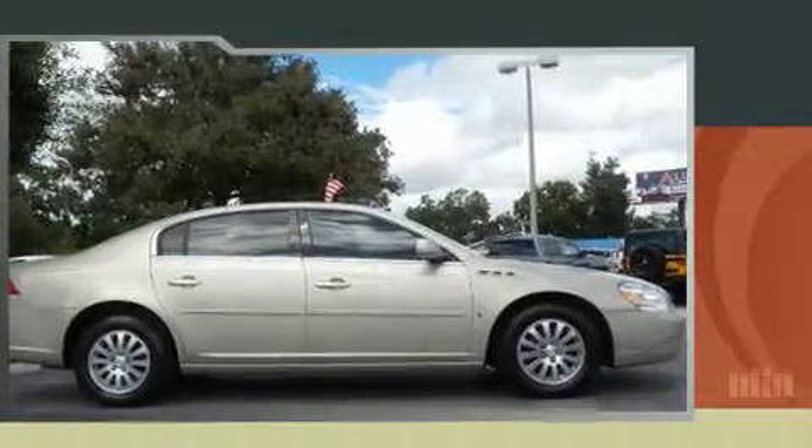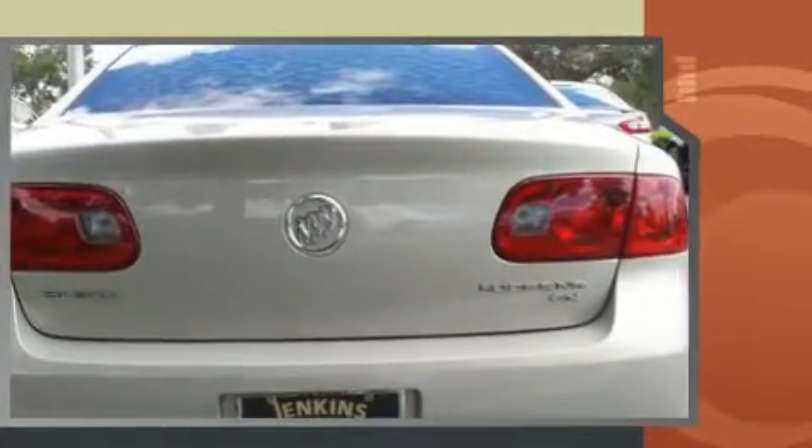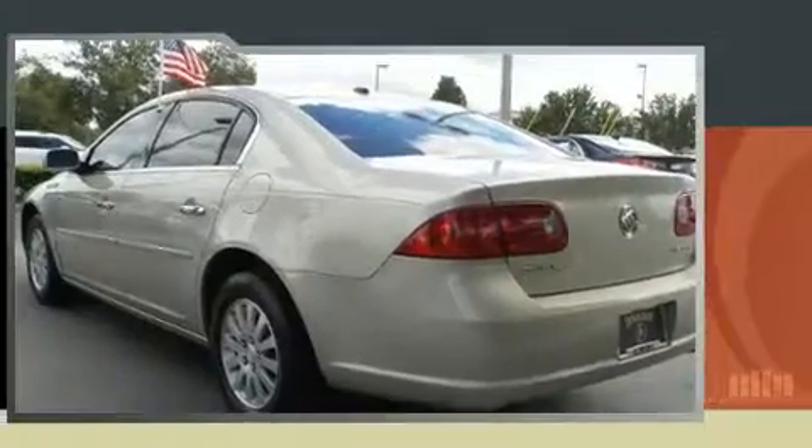Here's a great deal on a 2007 Buick Lucerne. This four-door sedan still has less than 80,000 miles. A 3.8 liter V6 engine pairs with a sophisticated four-speed automatic transmission, and load-leveling rear suspension maintains a comfortable ride.